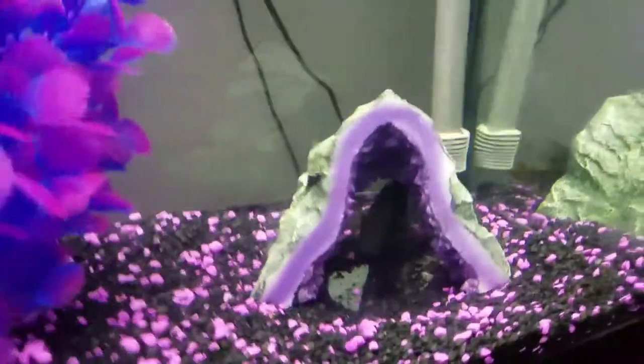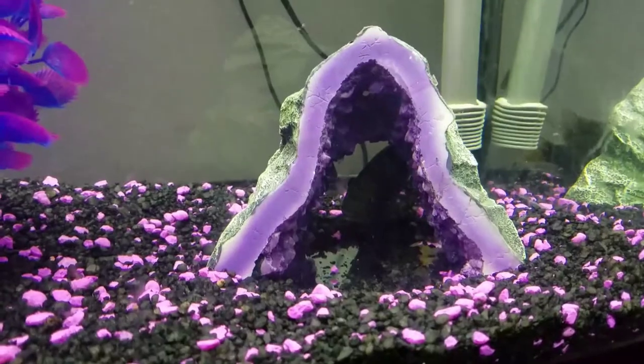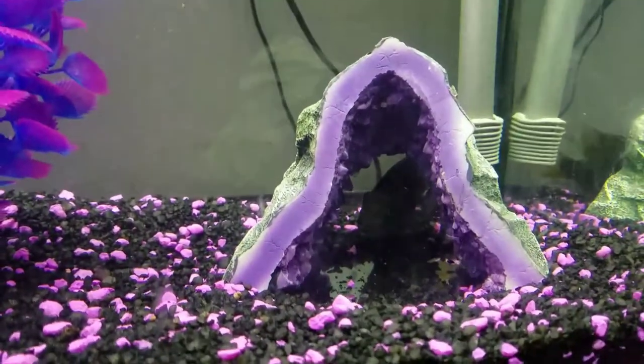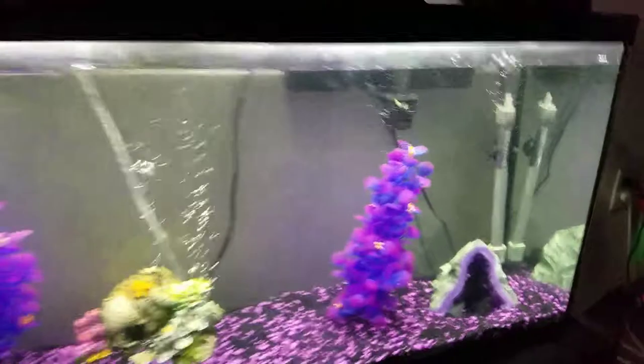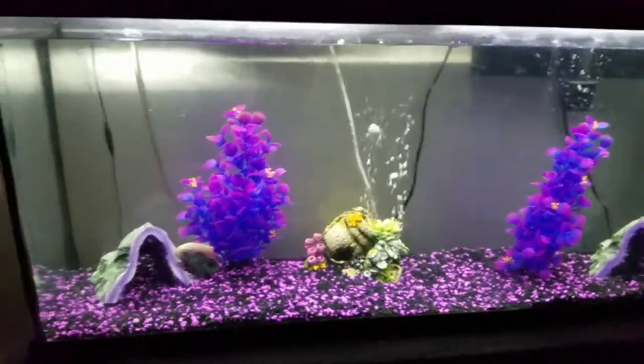That guy right there — I forget what he is, something like that. I can't quite remember the name, but he's a pretty fish when he gets bigger. Usually a nice-looking tank fish, you know what I mean.